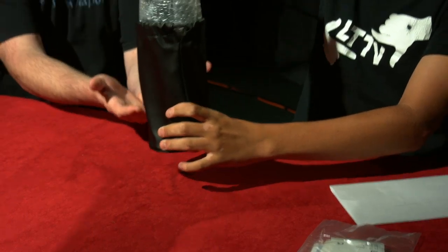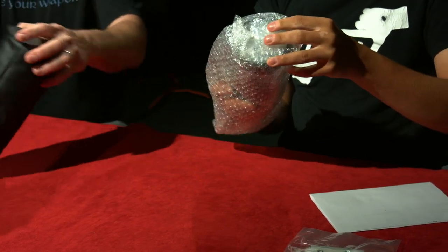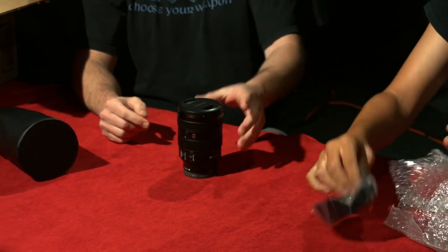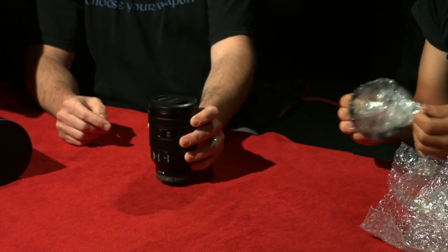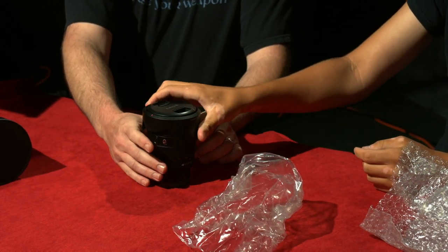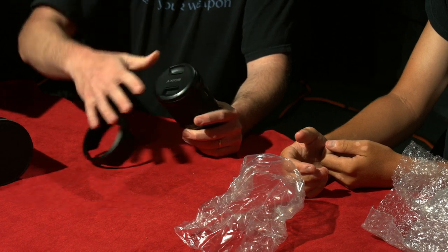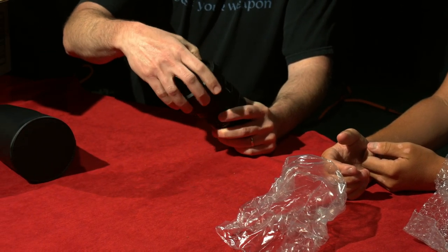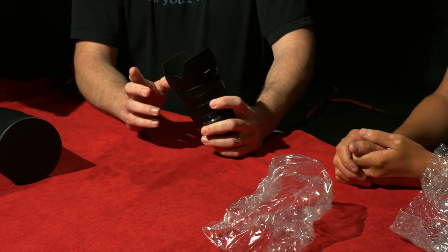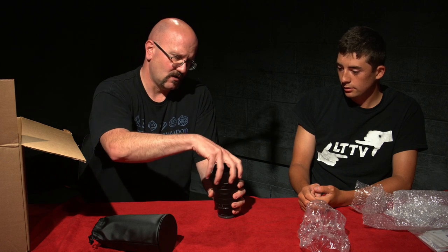That is a fat case. Inside we have a big fat lens, nice body cap, nice front cap, and a hood. You can either leave it flipped if you just want to have it handy, or you can actually use it if you're getting any glare or flare from the sun, or if you want to use it with additional fixtures — like if you wanted to use this with a matte box, that's removable.